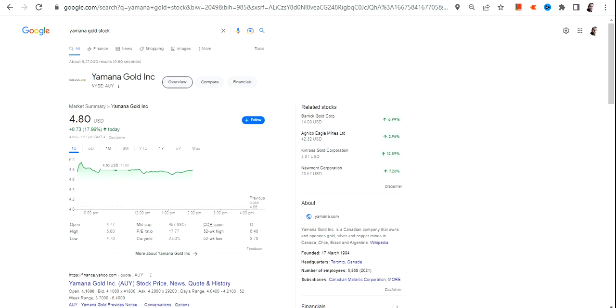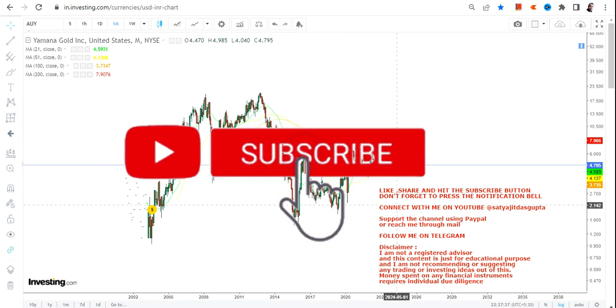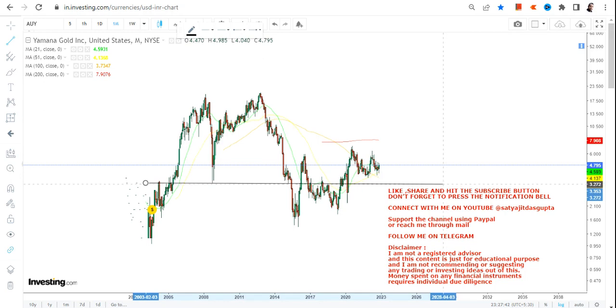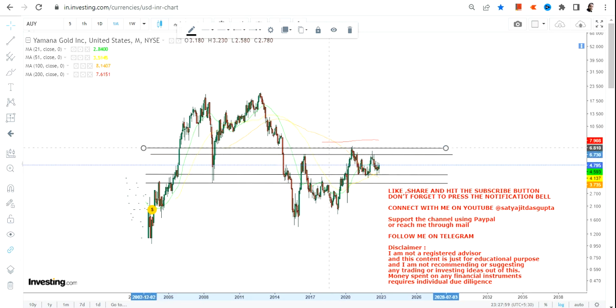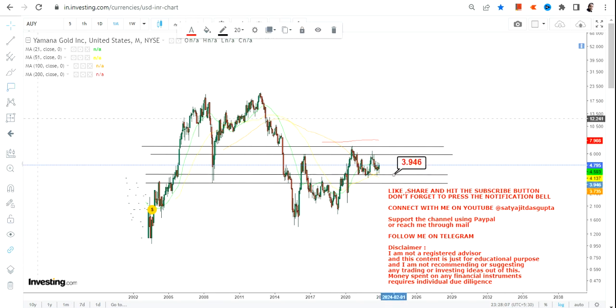Welcome to my channel. In this video we are going to discuss Yamana Gold Inc. If you are looking at this particular stock, it is holding on to its levels irrespective of the huge volatility we have seen in the overall market. That's what matters a lot — it's not always about the return, it's also about the trend and how the stock is holding on to its levels irrespective of the tides in this volatile market. Let's see what lies ahead for Yamana Gold Inc.